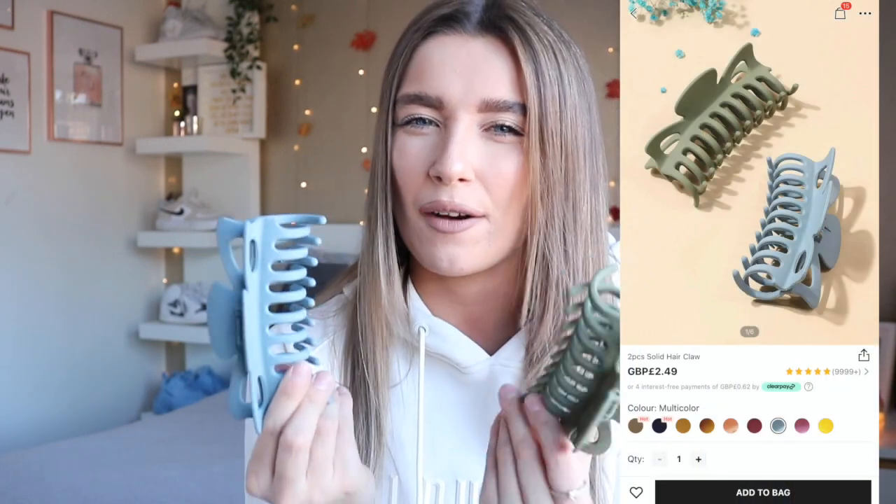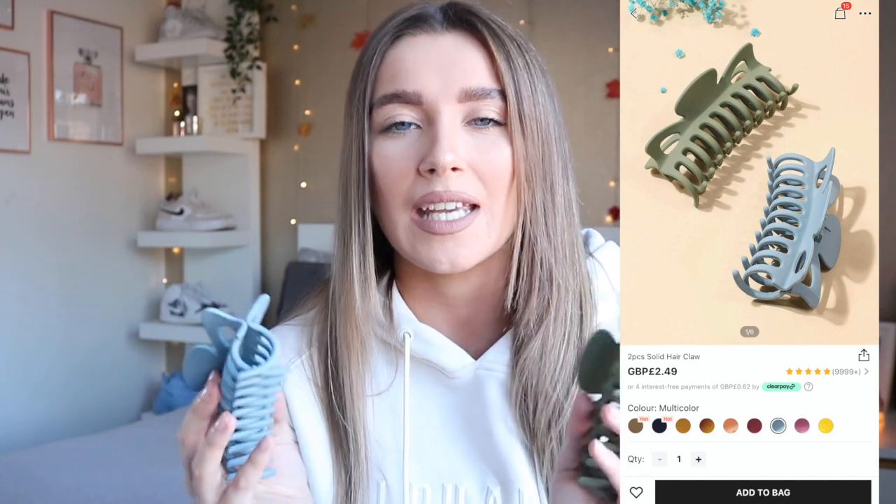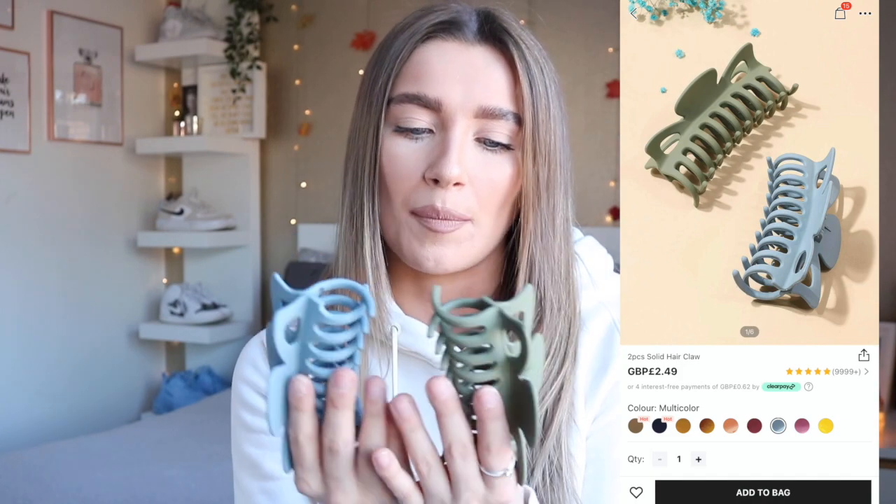Next is an accessory piece — claw clips. If you've seen my other Shein haul, you'd have seen I got some before and I wear them all the time. This time I got different colors: a khaki green and a gorgeous teal blue. Last time I got brown and creamy beige. Shein has really good choices — even bright summery colors — but I went for darker ones that match more of my outfits. I may pick up the brighter colors in the future for summer.